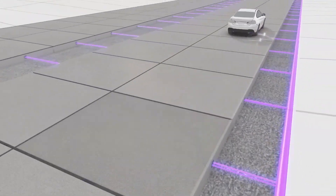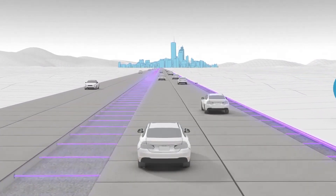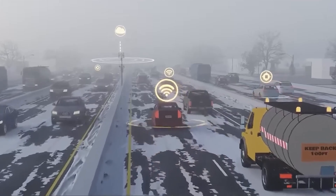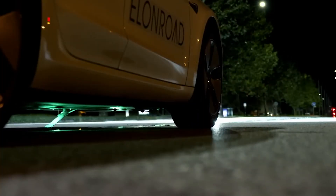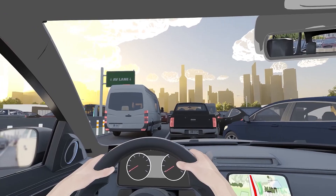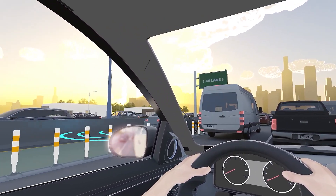Smart roads — smart highways, or smart roads, represent the future of transportation by incorporating sensors and IoT technology to enhance safety and environmental friendliness. These roads provide drivers with real-time updates on traffic conditions such as congestion and parking availability, as well as weather updates. This advanced technology can also generate energy, allowing electric vehicles to charge while driving and powering streetlights.